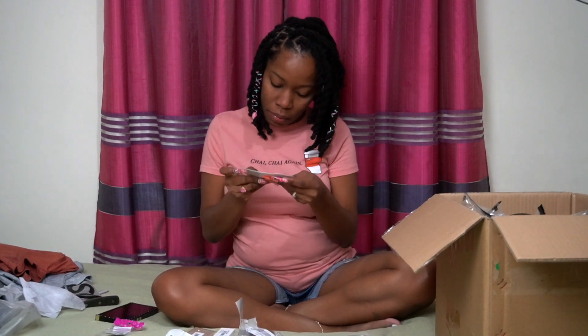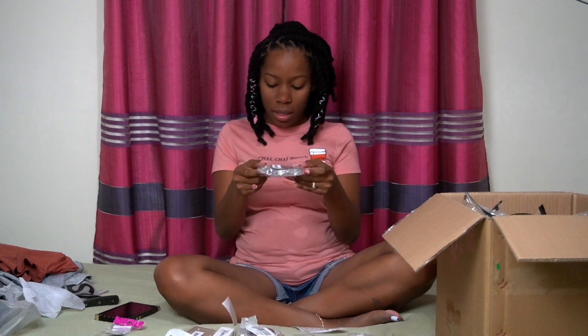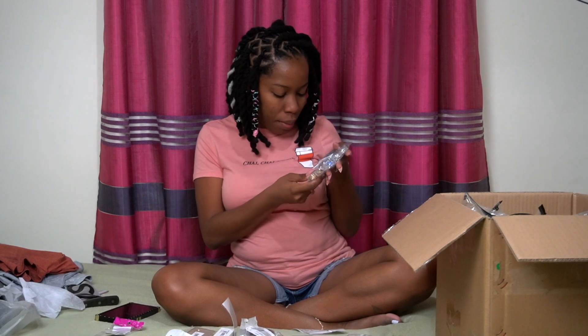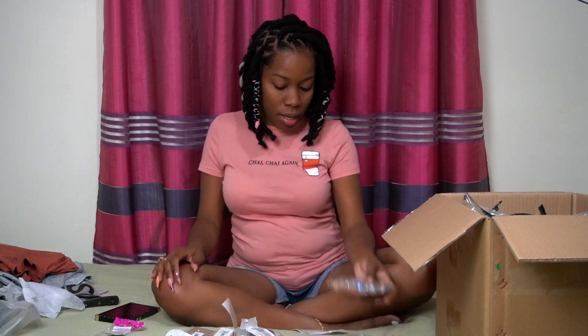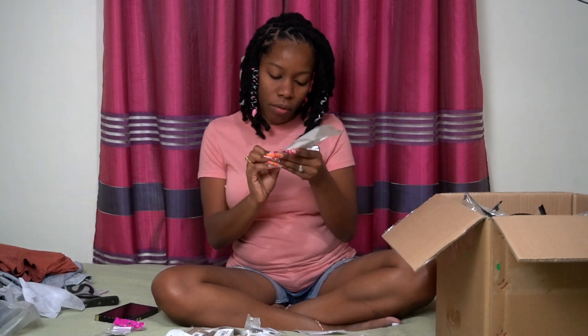I got some more stickers and these foils. I use foils a lot but I have never seen colored foils like these, so I'm excited to try those - there's blue, green, purple, and red. I got an ombre sponge - I've wanted one of these for a long time. It was really cheap, like one dollar US or something. I also got these really cute toe separators.